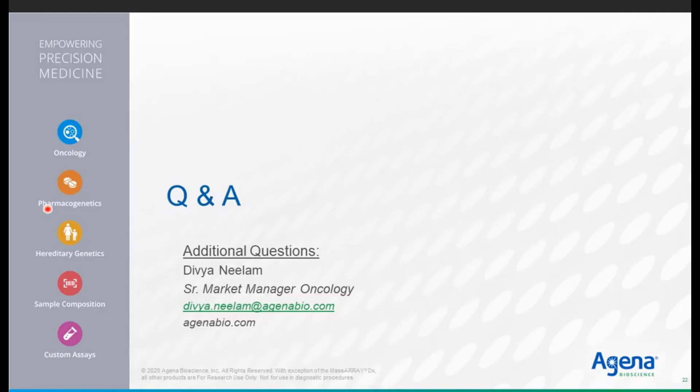Thank you for your interest today. We are open to taking your questions. My name is Alexander Sartori. The contact information shown is for my colleague Divya Nilem, Senior Market Manager in Oncology, who would be the point of contact for email questions.